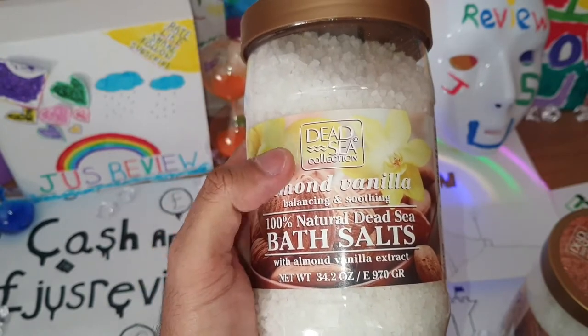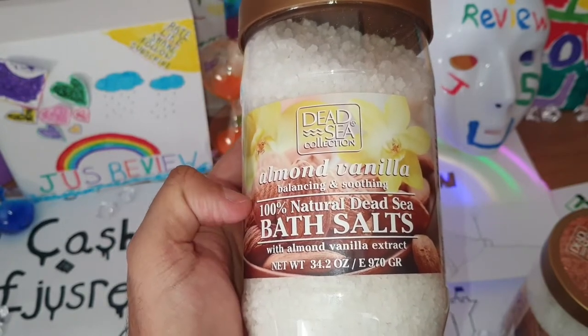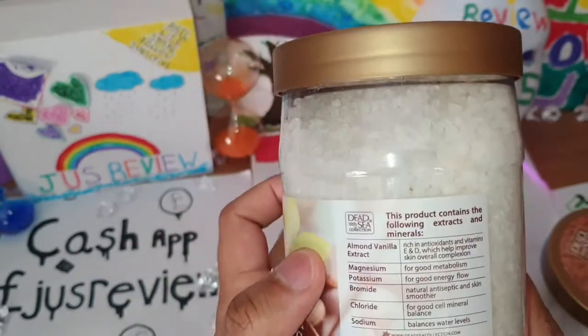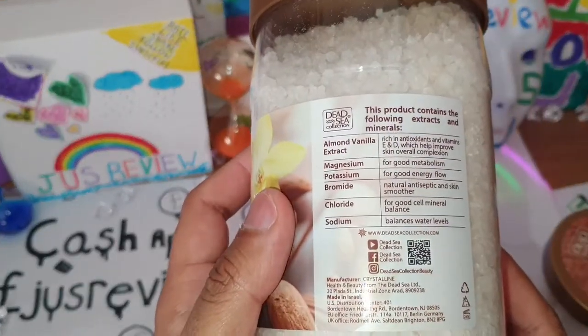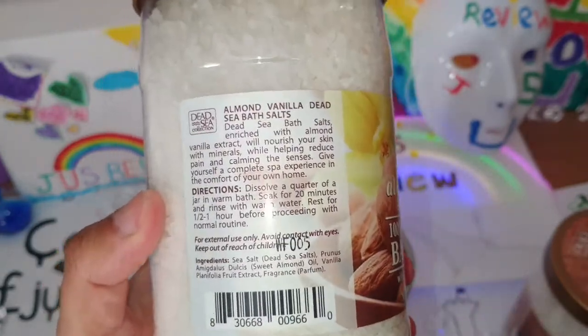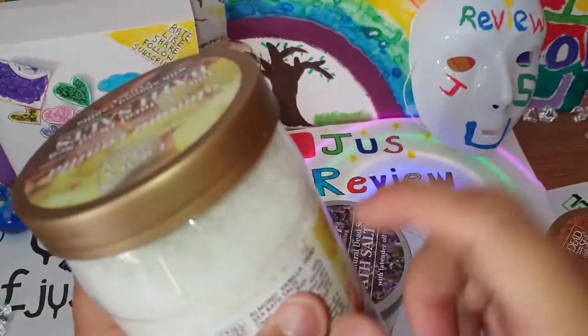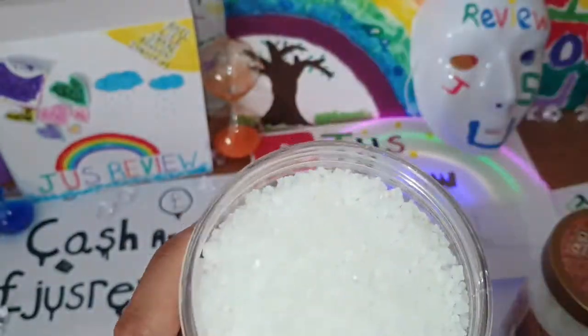We've got Almond Vanilla Balancing and Soothing 100% Natural Dead Sea Bath Salts. I like these in particular because they're inexpensive and you get to actually keep the jar at the end of it. This is a plastic jar and I can use it for something else once I take the labels off.